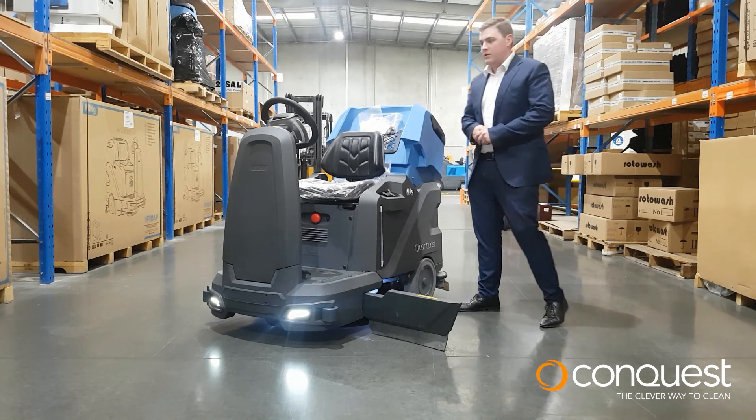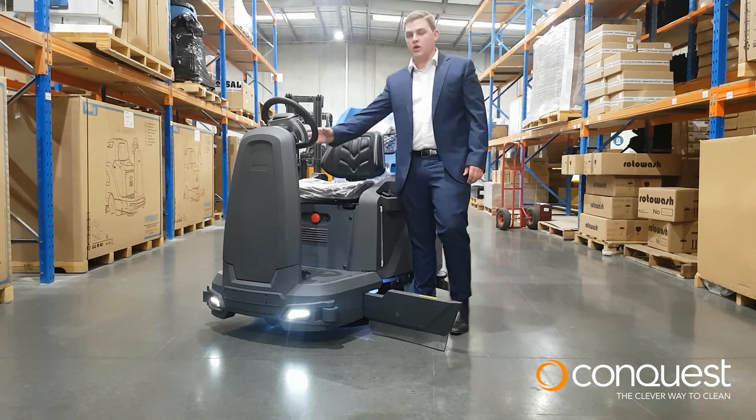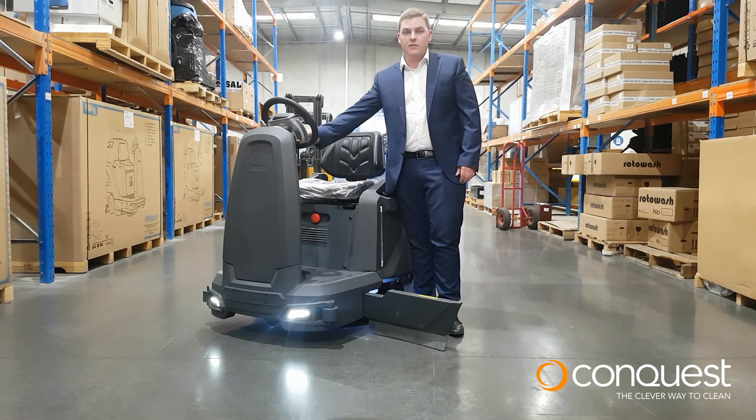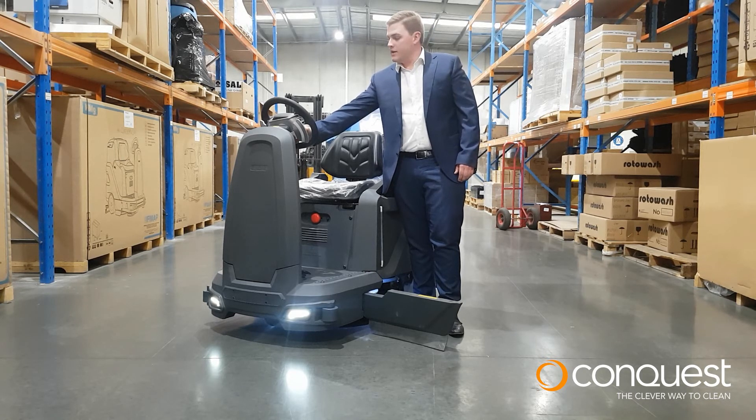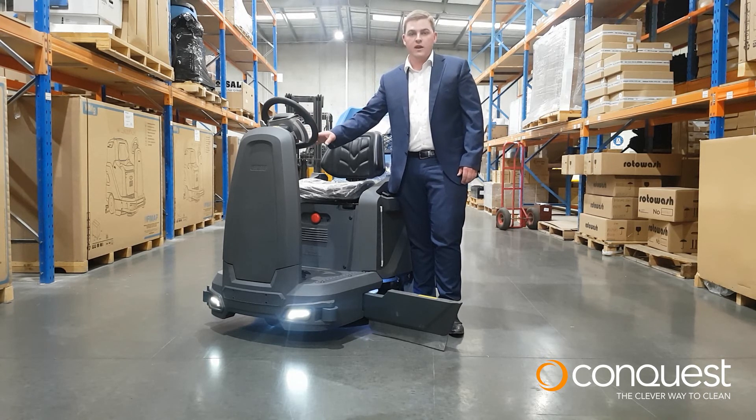MMG Plus is one of the most advanced floor scrubbers in that it can be fully controlled by the LCD screen in the middle of the steering wheel. This LCD screen allows the operator to select which mode they would like to be in, and also access training videos and zoning on this machine.